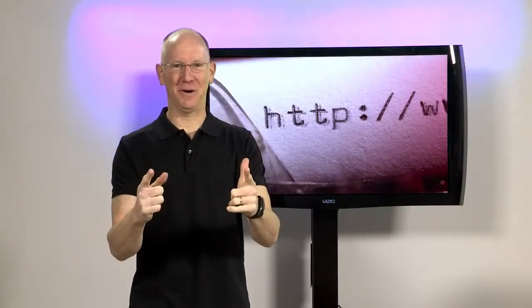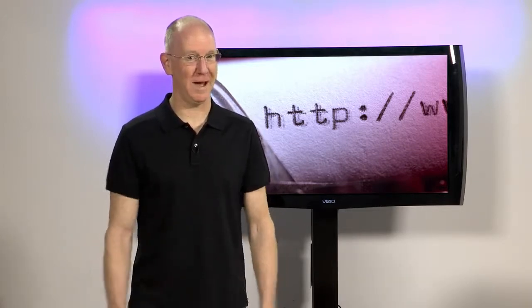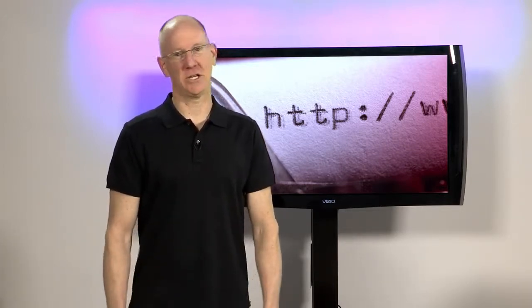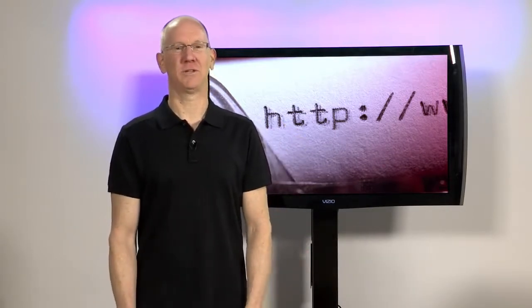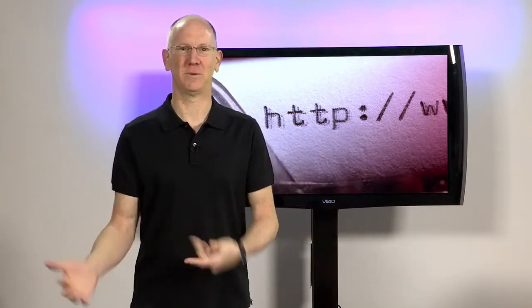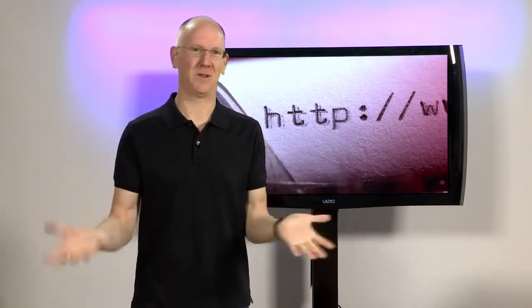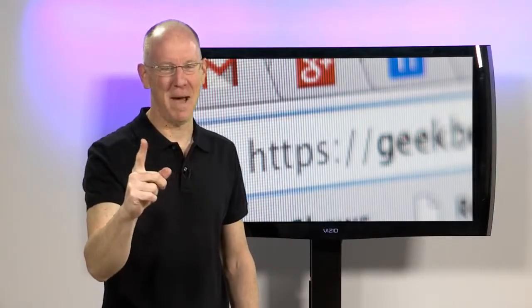HTTP — you've heard of it. Hypertext Transfer Protocol is the language of the World Wide Web. Well, actually, that's HTML, Hypertext Markup Language. Although it's not really a language so much as an SGML — but standardized generalized markup languages aren't really languages either, since they merely define the characteristics of the text they surround. But I digress. Badly.